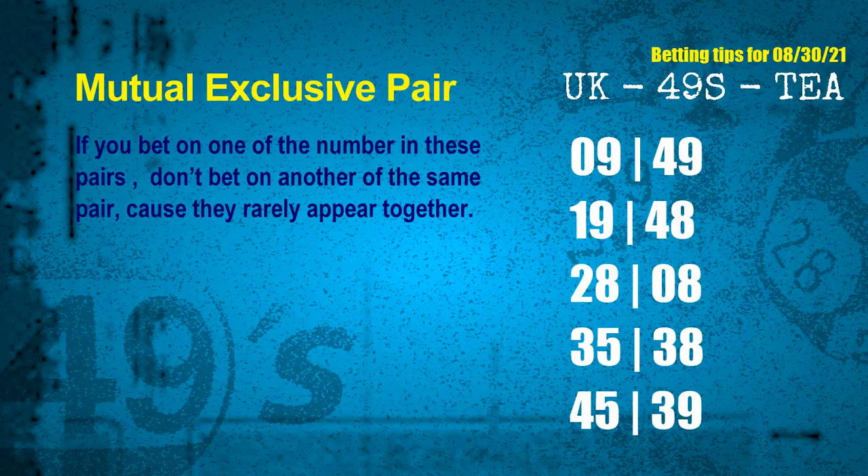Now we have some following ones and ball colors. Here are some tips to increase hit odds, such as mutual exclusive pairs. These numbers in a pair both match the following ones and colors, but according to thousands of results, they rarely appear together — meaning if you bet on one, don't bet the other in the same pair. The mutual exclusive pairs for next draw are: 09 and 49, 19 and 48, 28 and 08, 35 and 38, 45 and 39.